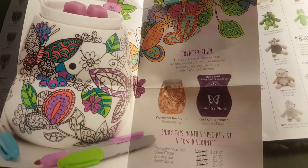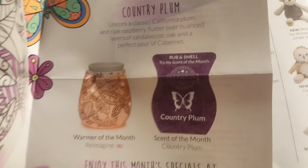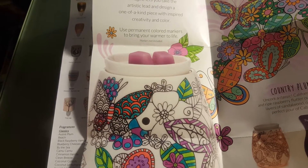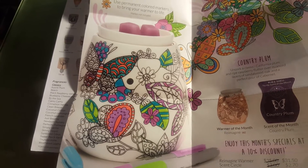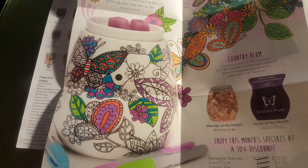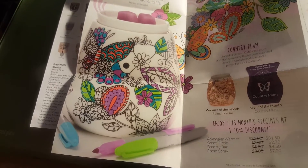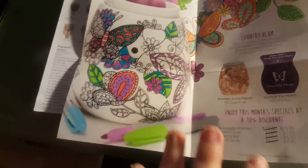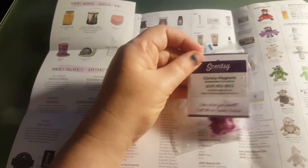When you open it up it shows this month's warmer and scent of the month — Country Plum is the scent of the month. And look at this — it says you can use permanent colored markers to bring your warmer to life. That is awesome! You can color your warmer to your liking, so yours will be totally unique to you in your own color combo.